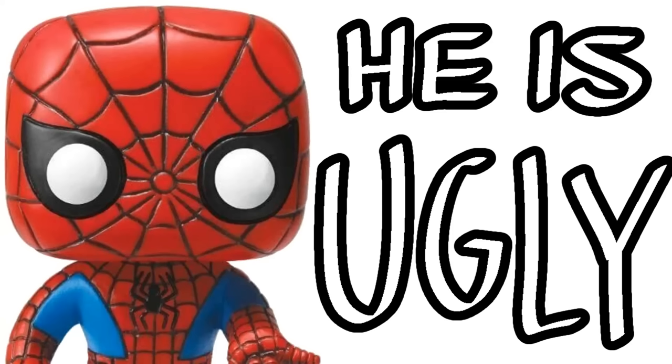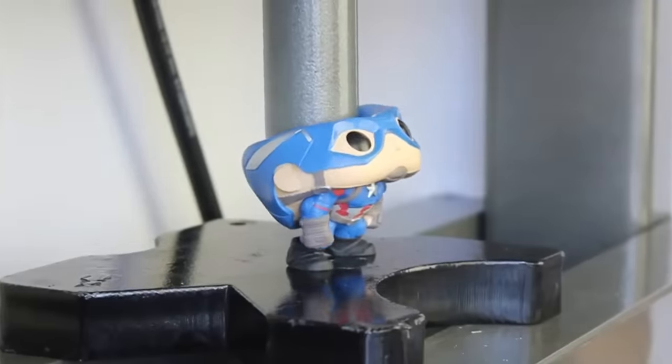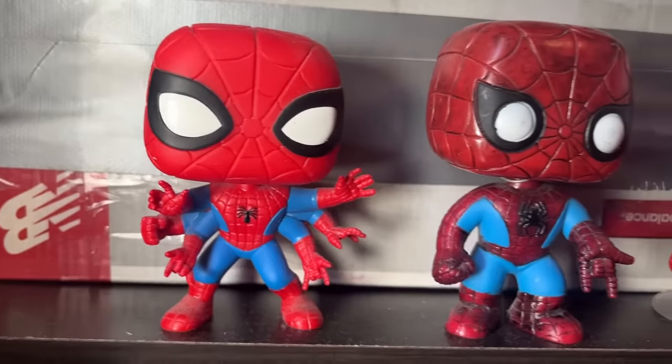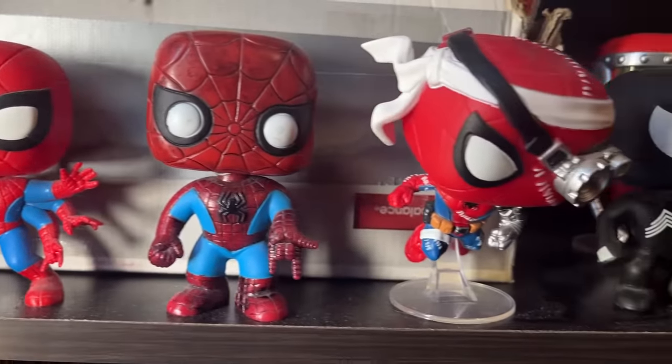This is a video about Spider-Man Funko Pops. I know, I know — Funko Pop bad, they stink, they smell, whatever. I don't want to hear it. I'm low on content ideas, and this one has been rattling around in my head for a while.